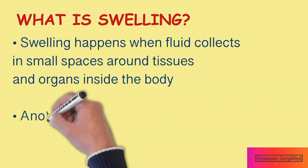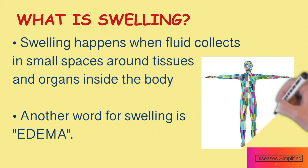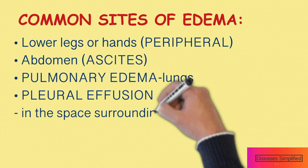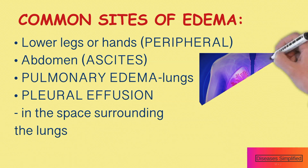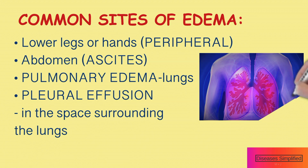What is swelling? Swelling happens when fluid collects in small spaces around tissues and organs inside the body. Another word for swelling is edema. Edema can occur nearly anywhere in the body. Some of the most common sites are in the lower legs or hands, abdomen, and chest, and pleural effusion if in the spaces.